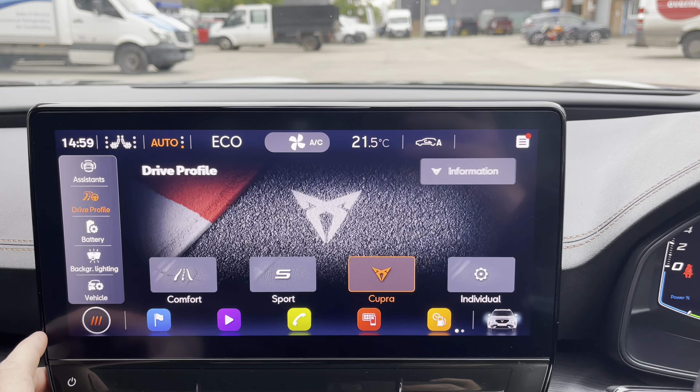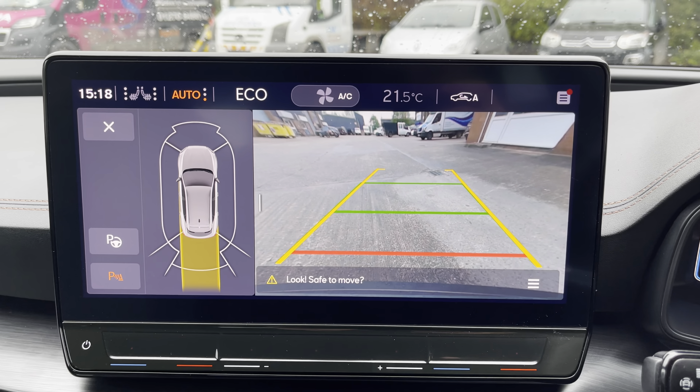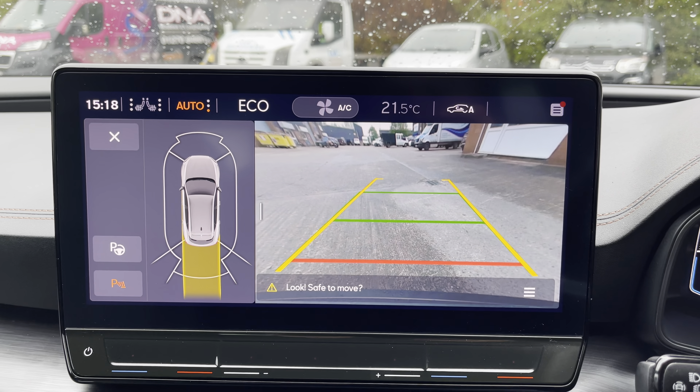The drive profile also allows you to select through comfort, sport, Cupra and individual mode. The car also comes with a rear view camera, which is perfect when parking in tight spaces.